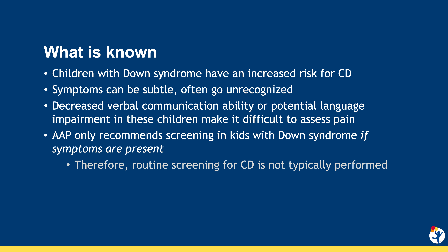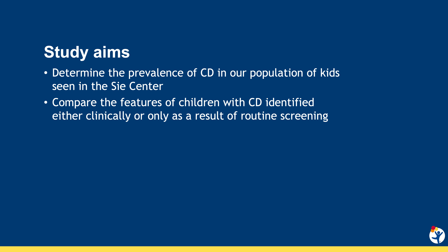We're going to talk about a paper published in the Journal of Pediatric Gastroenterology, Hepatology, and Nutrition titled, "Routine Screening for Celiac Disease in Children with Down Syndrome Improves Case Finding." This was a collaborative effort between the Colorado Center for Celiac Disease and the Sie Center for Down Syndrome.